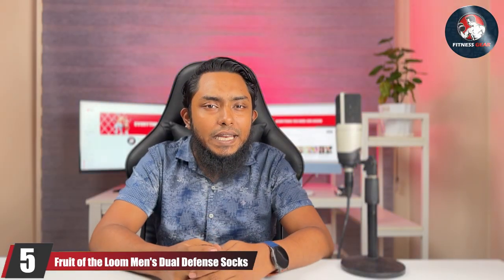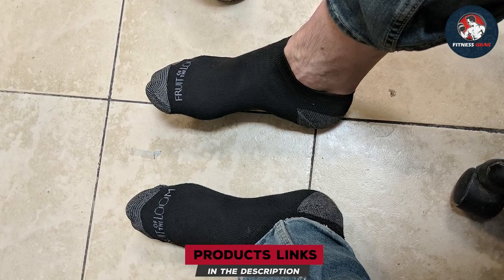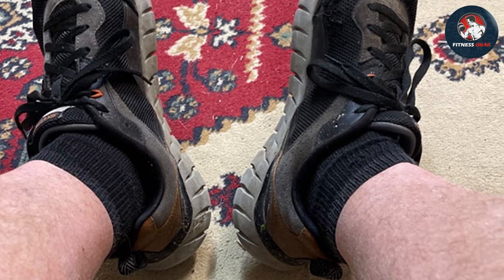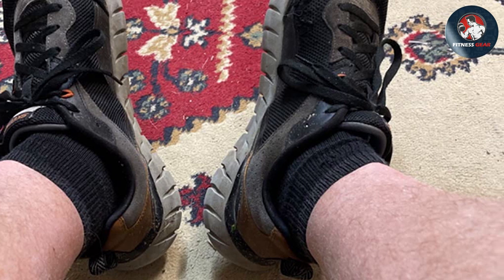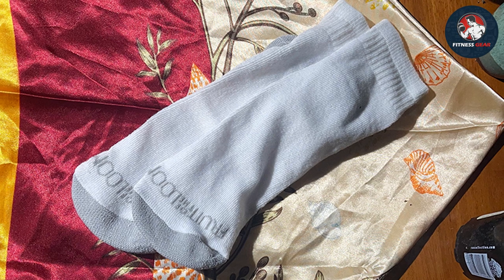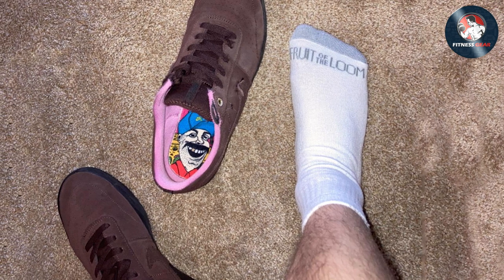Last but certainly not least, we have the Fruit of the Loom Dual Defense Socks. These socks offer exceptional performance at a budget-friendly price, making them an excellent choice for active individuals who prioritize both value and quality. The Dual Defense technology combines moisture-wicking and odor-fighting properties, keeping your feet dry and fresh throughout your workout sessions. Say goodbye to sweaty feet and uncomfortable dampness with these socks that are specifically designed to keep up with your active lifestyle. The reinforced cushioning in critical areas, such as the heel and toe, adds extra comfort and support, ensuring your feet stay protected during intense physical activities.